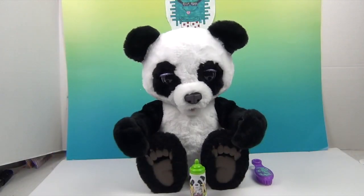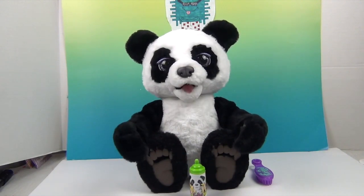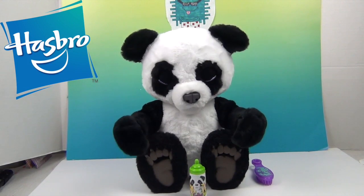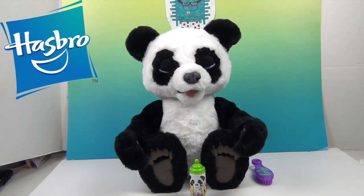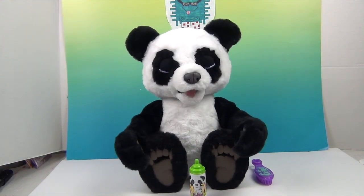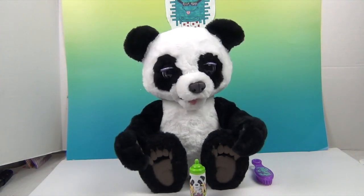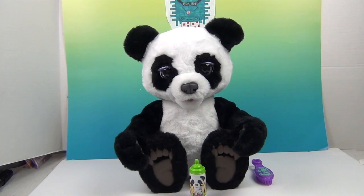So that is Plum the ForReal panda bear. We want to say another humongous panda bear hug thank you to Hasbro for sending her to us to share with you - it has been so fun! She is so very, very cute. Don't forget, she's an Amazon exclusive. Thank you so much for watching - comment, like, subscribe, tell a friend, and we will see you next time. Bye!